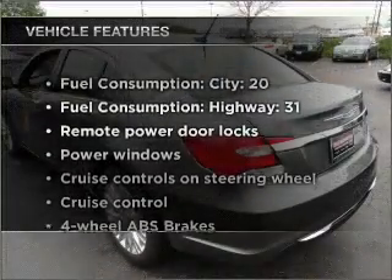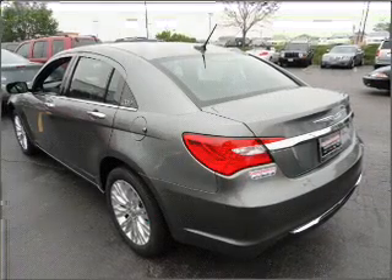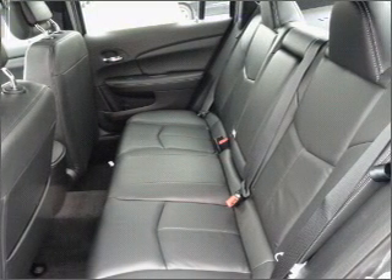Plus, enjoy these notable features that are included in this vehicle: air conditioning, power door locks, power windows, power steering, cruise control, power mirrors, an alarm system, and an AM/FM radio.